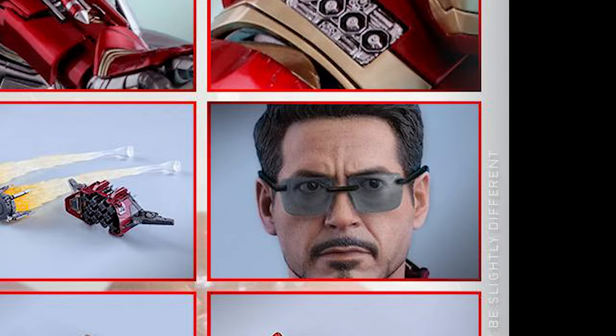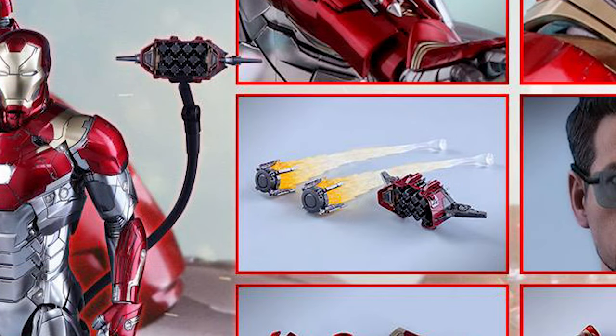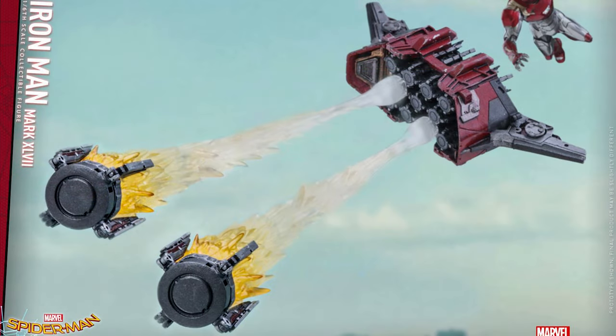Included accessories are one pair of gray colored lens sunglasses, two real light thrust fire accessories attachable to the feet of the figure, two articulated mini repulsors, one mini repulsor deployer with articulated dynamic posing rod which attaches to a specially designed Spider-Man Homecoming figure stand with character nameplate and movie logo, and two real light thrust fire accessories attachable to the mini repulsors and deployer, emulating the repulsors being launched.